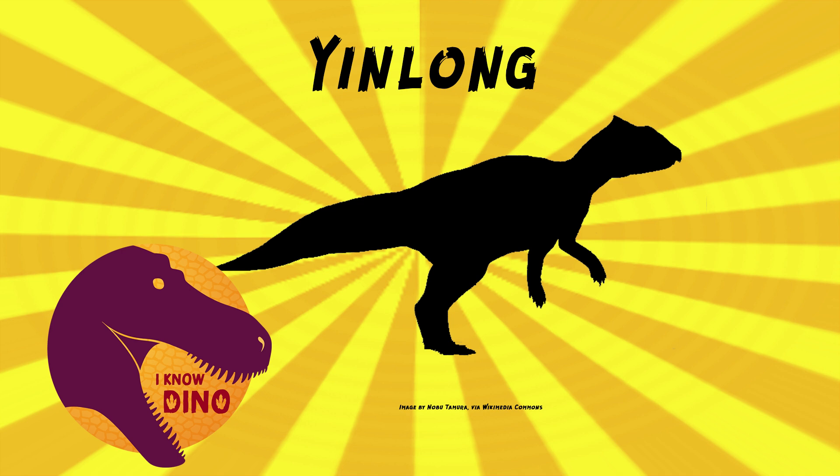However, later studies didn't actually support this, although a 2020 study did find heterodontosaurids to be a group within pachycephalosaurs. Yinlong helps show that ceratopsians evolved the beak and large triangular head early on, but didn't evolve the frill and large bodies that required walking on all fours until the early Cretaceous.